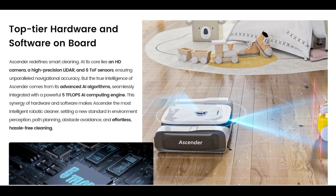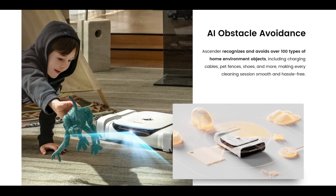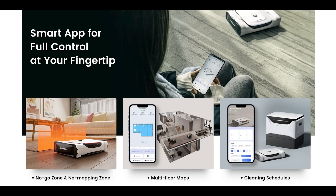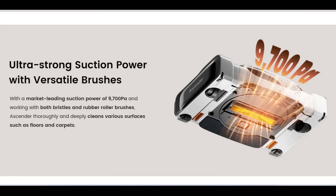The navigation and AI is something they talk a lot about in their promotional material. They claim to have one of the most powerful AI chips at 5 teraflops of GPU power, and it uses 6 time-of-flight sensors and a 720p camera for obstacle avoidance. They claim their obstacle avoidance system can recognize 100 objects, which is higher than the newly announced Roborock S8 Max-V, which only claims 73 objects. The Ascender also seems to have many other things you'd expect a premium robot vacuum to have, such as full app functionality with no-go zones and a high amount of suction — claiming 9,700 Pascals.